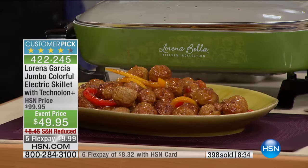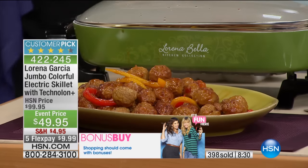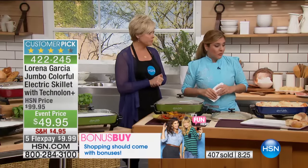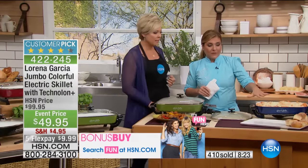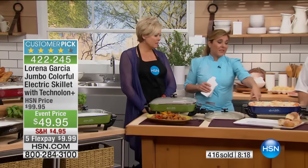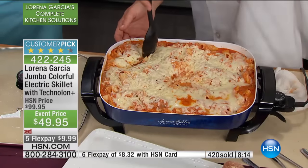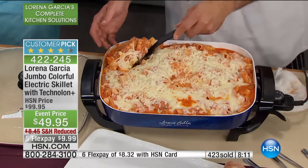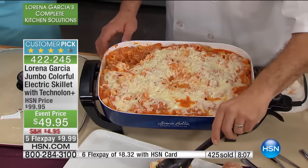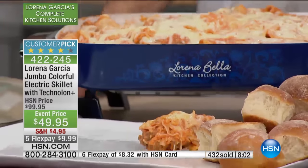We've got about 10 minutes left with Chef Lorena before her visit comes to an end. Until next time, treat yourself — these are crazy prices on some of your best sellers. It has sold out every time we bring it out. This is such a lifesaver. I bring this out almost every week. As you may imagine, I'm always cooking at home, and I always end up at home cooking for my friends and family. This is a piece that really saved my life.